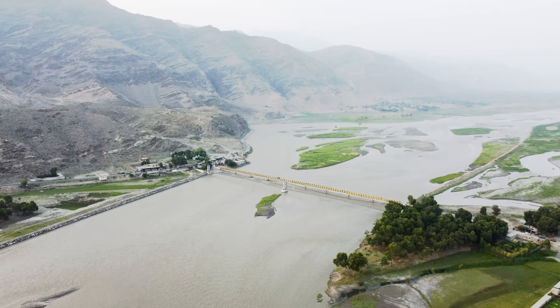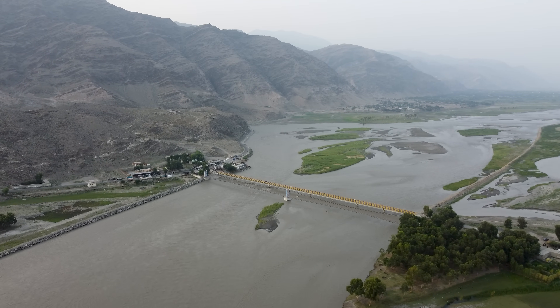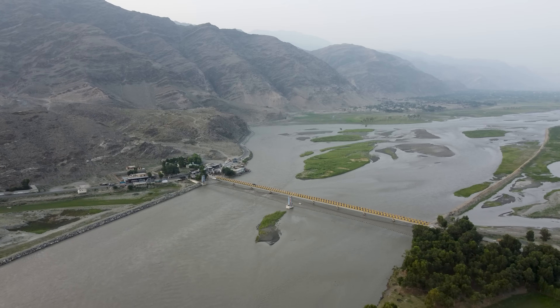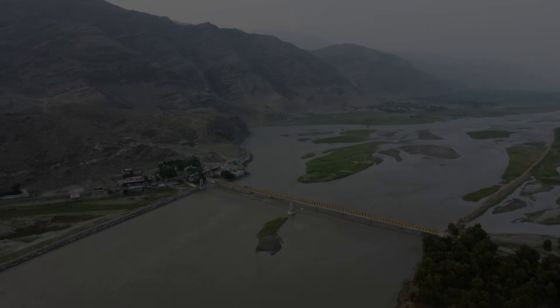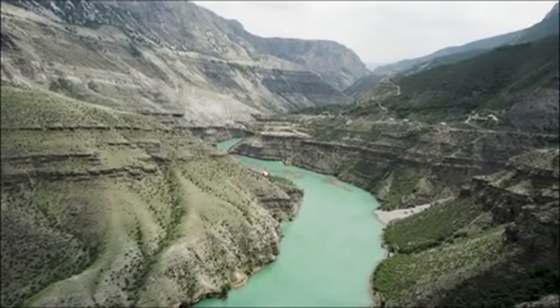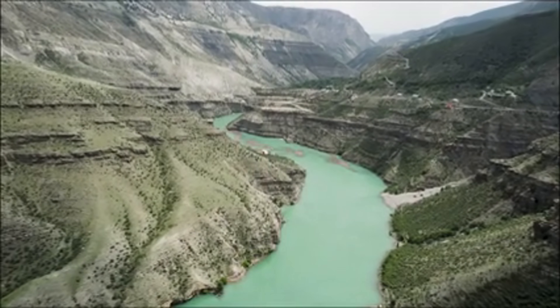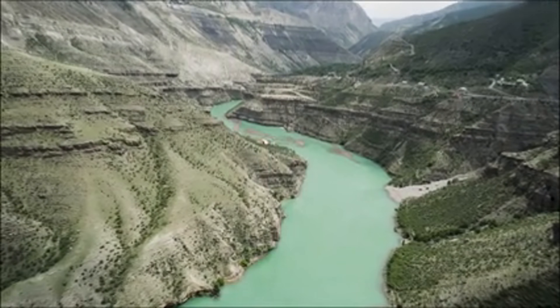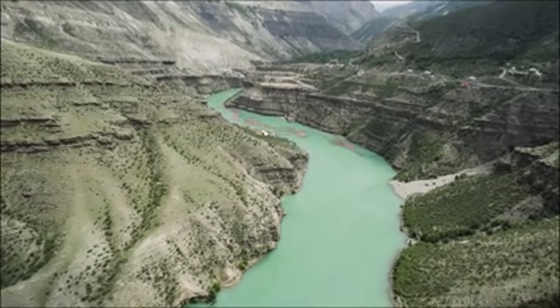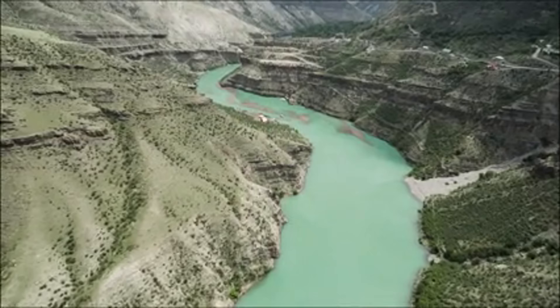Climate change is also affecting hydroelectric dams. Glaciers are melting, so initially water flow is increasing. But long term, when glaciers disappear, there will be permanent water shortages. Droughts are becoming more frequent. During California's 2021 drought, Oroville Dam's electricity generation decreased by 50% because water levels were very low. Rainfall patterns are becoming unpredictable, complicating dam operations.